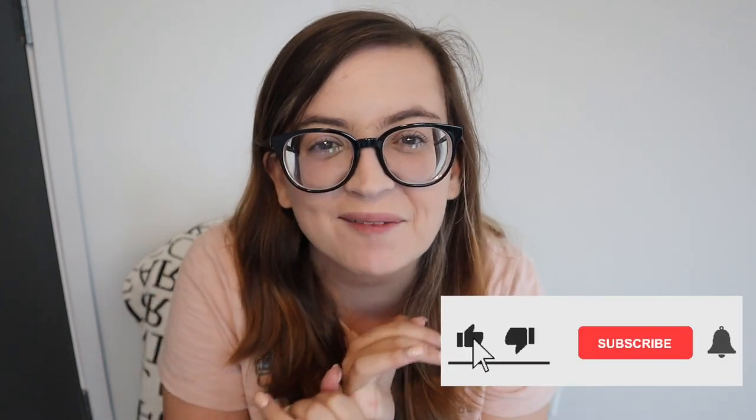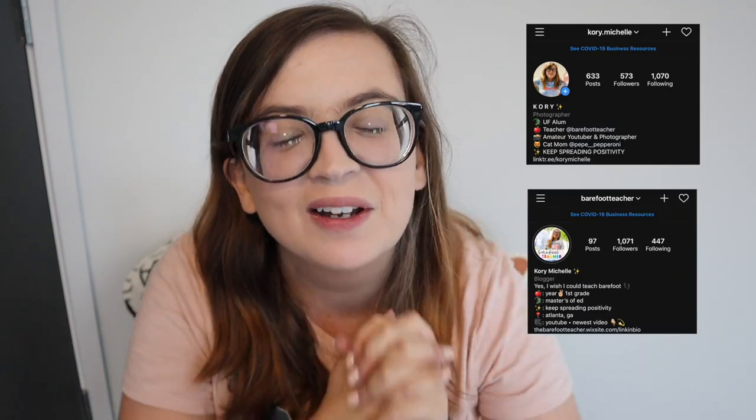That is everything for this video — thank you for shopping and decorating for fall with me! Make sure to subscribe and like, and follow my Instagram because I have an account all about being a teacher. I hope you're having a wonderful day. Remember, keep spreading positivity — bye friends!